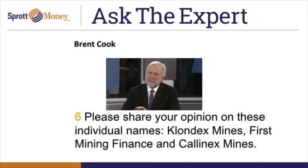The other name submitted was Kalinex Mines. To be honest, I know a bit about it but certainly not enough to make an informed comment, so I'll have to pass on that one.